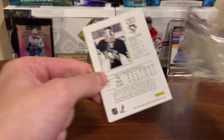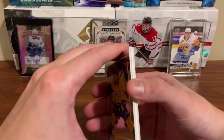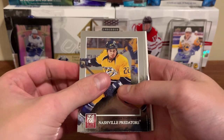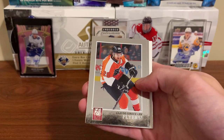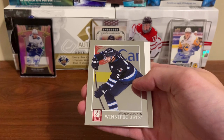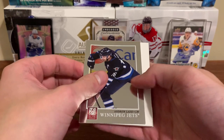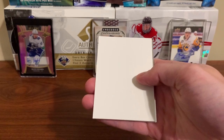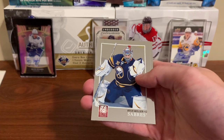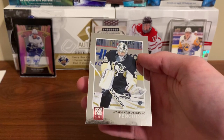Next pack — that was a good start. Back-to-back packs with something in them. Jonathan Toews, Claude Giroux, Andrew Ladd — oh, never mind, decoy! Fooled me. Also Ryan Miller and Marc-Andre Fleury.